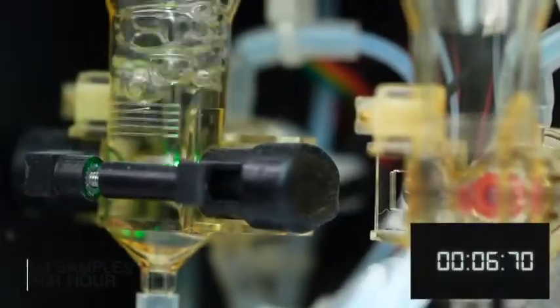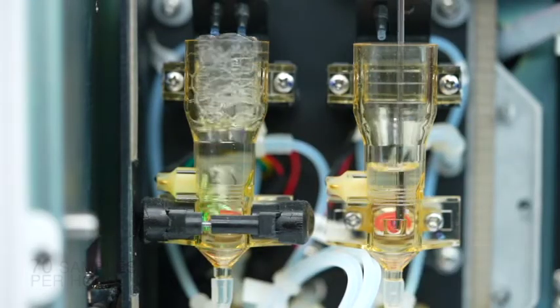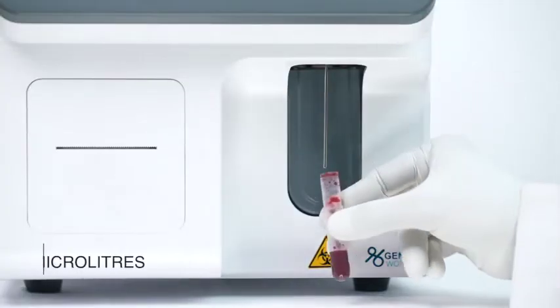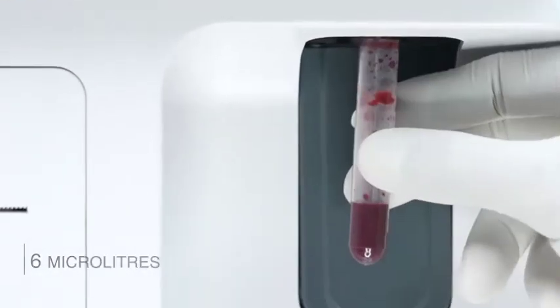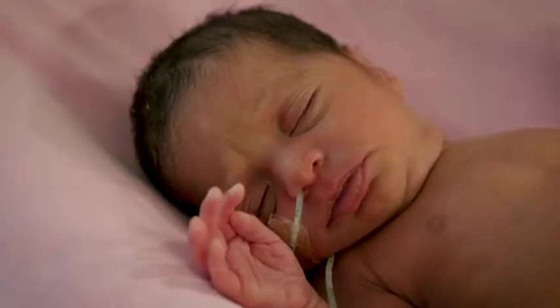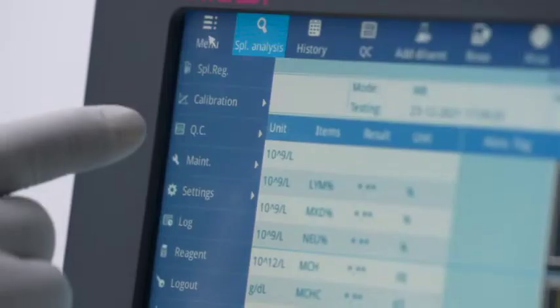Has a high throughput of 70 samples per hour compared to most systems which do 60 per hour. Requires only six microliters of whole blood, helping enable easy diagnosis of neonatal and pediatric patients. Comes with high quality.